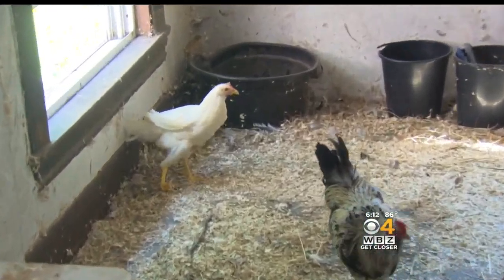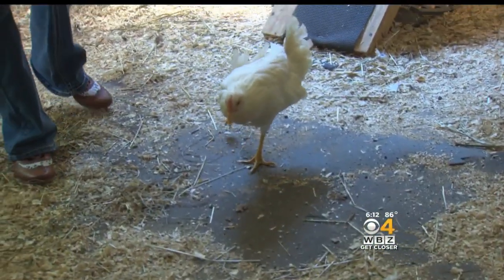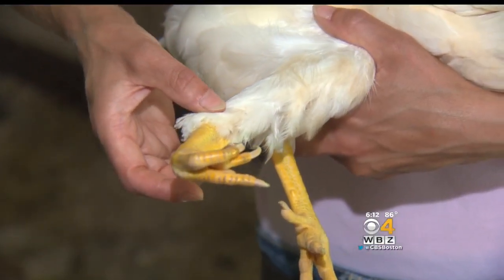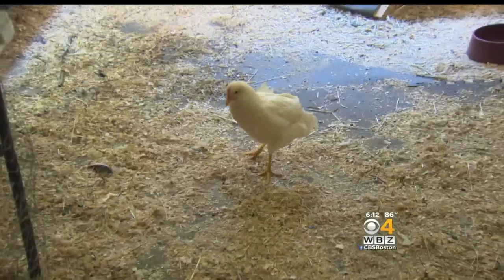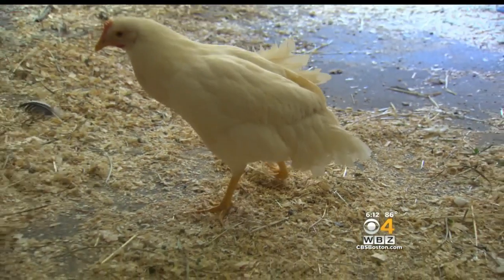Cecilie is a 3-month-old chicken with a big problem — a bum leg caused by a slipped tendon that wasn't fixed when she was a chick. What happened was it started to allow her leg not to grow properly and bend her leg around, so it's basically useless for her right now. It looks like it hurts, and some people think it does. It's just too difficult for her.